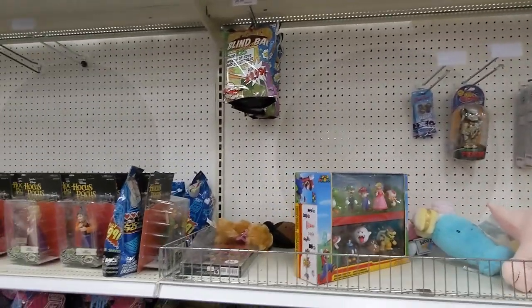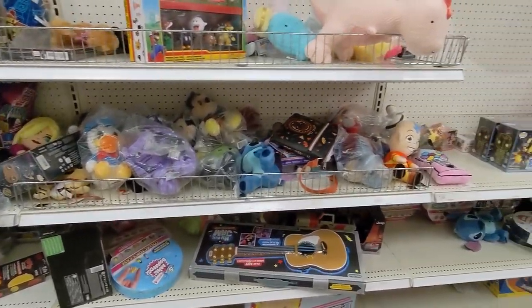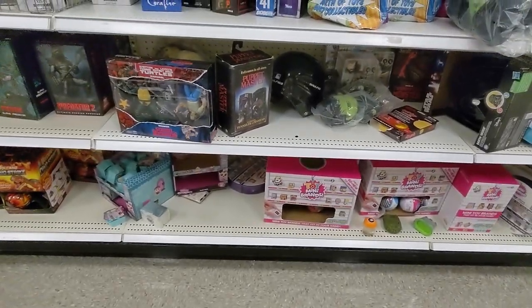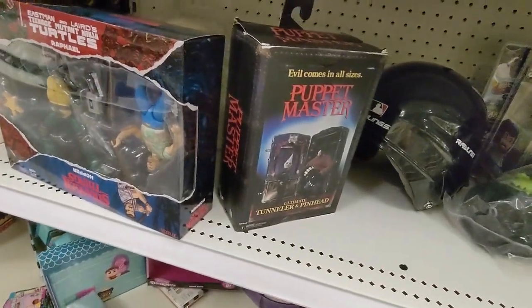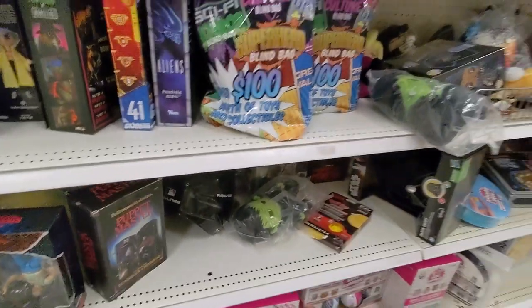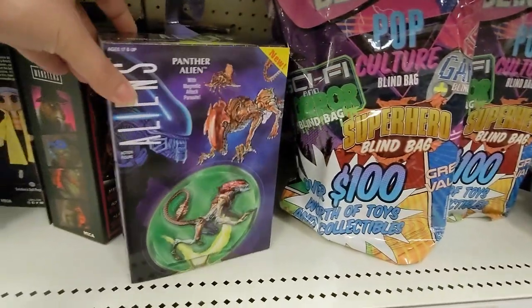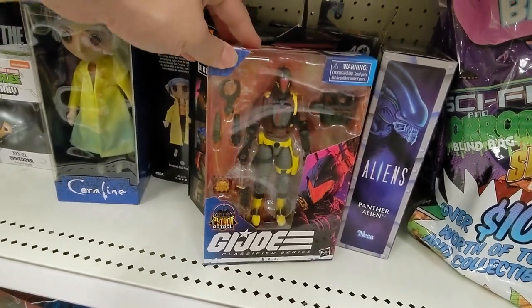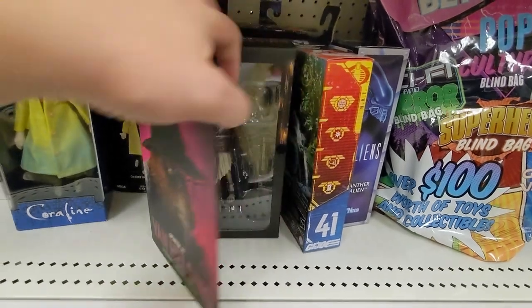Kind of a little empty, but I'll show you guys everything that it has on the shelf. We have some of the same TMNT and Stranger Things mix-up. Puppet Master. We have some blind bags here. We have an alien there. We have more of the G.I. Joe Bat. We have a Van Helsing Splinter.